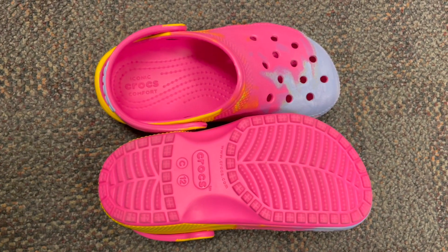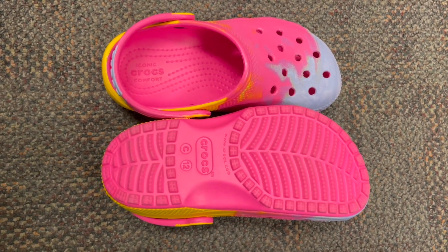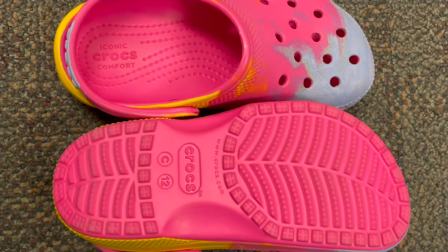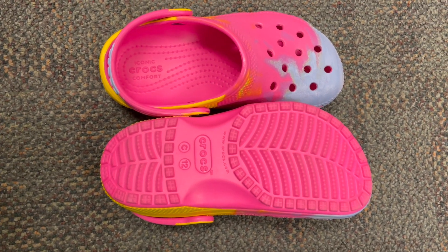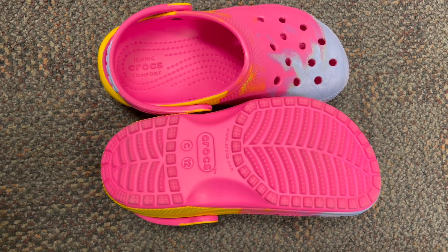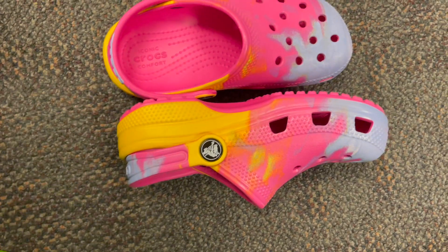Designed with vibrant graphics and the classic Crocs silhouette, these clogs are a statement piece for any young trendsetter. The lightweight and durable construction ensures hours of effortless wear, while the comfortable fit keeps little feet happy all day long. Don't miss out on the chance to give your child a footwear experience like no other.